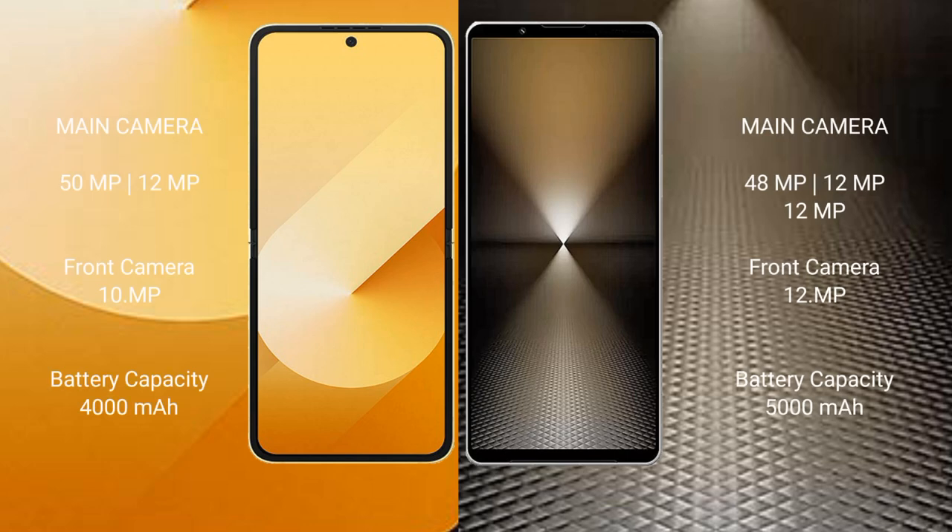Samsung Galaxy Z Flip 6 features a rear dual camera setup with a 50MP main lens plus a 12MP wide, and a 10MP front camera. Sony Xperia 1 Mark 6 features a rear triple camera setup. Samsung Galaxy Z Flip 6 has a 4000mAh battery with 25W fast charging support.